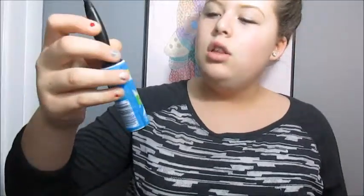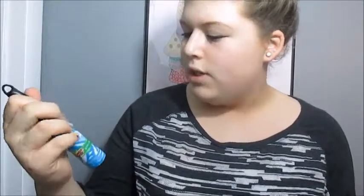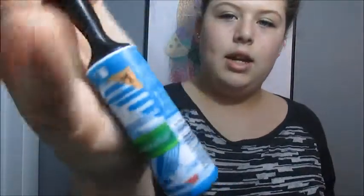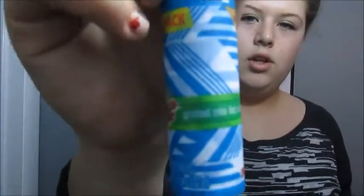So the last few things I got from Target: the first is this little lint roller because I needed it for my jacket, just so I can get the stuff off. It's a printed mini lint roller, and it looks like this — it's like blue.